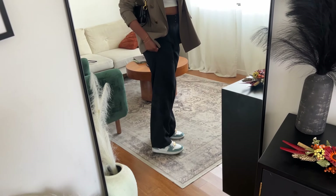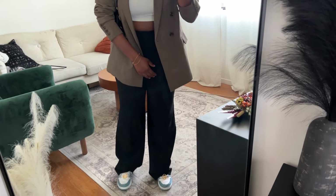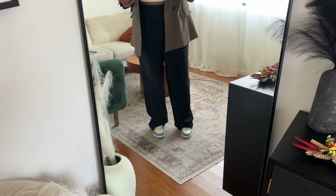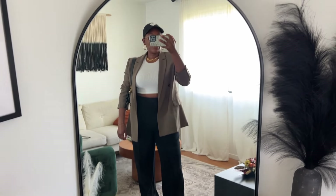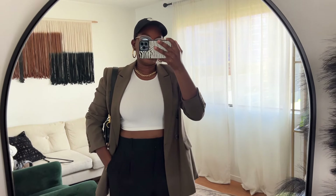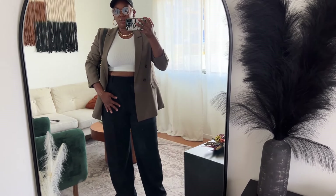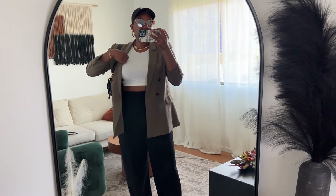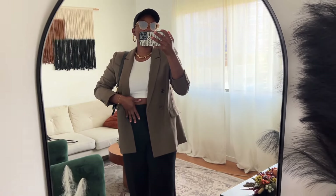I wanted to get them tailored because they're a bit long — I got the tall size and probably should have just gotten the regular. I still haven't taken them to the tailor so they've just been sitting in my closet, meaning they have to be worn. First time wearing them and I really love these effortless pants — very comfortable. I've had the linen version before but this is my first time with the crepe version. It's nice, though I'd say maybe wait until it's on sale.